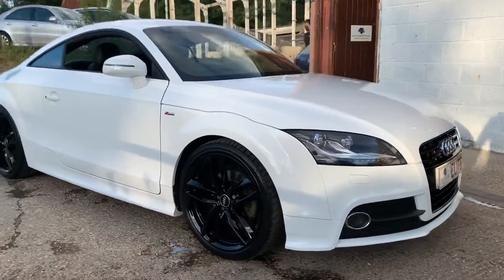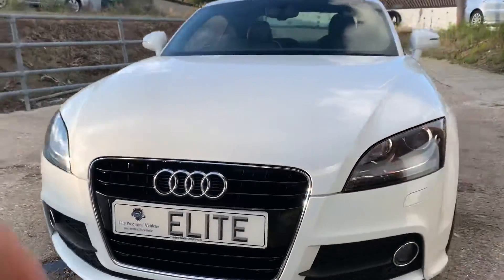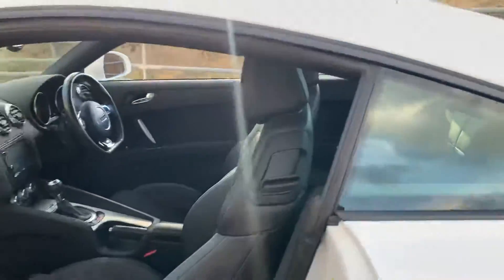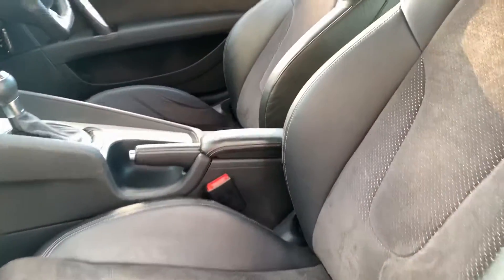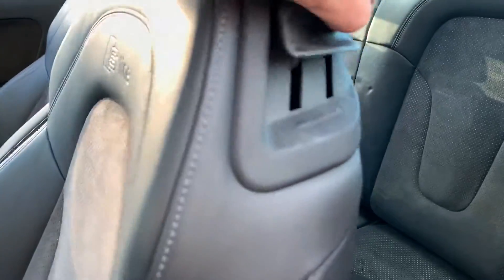One final spin around the car and I shall show you the interior. Part leather S-line branded seating, spotlessly clean, just been thoroughly valeted. Original over mats, the car smells nice and fresh, no sign of any pet odour.